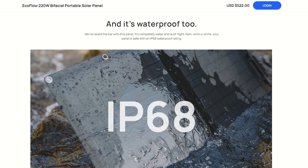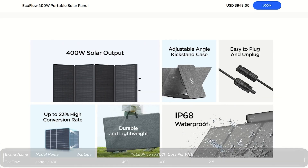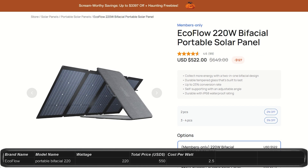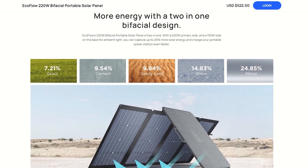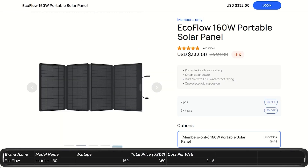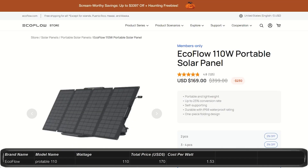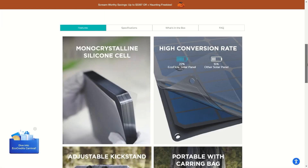They have both portable and mountable solar panels. For the portable panels, they have a folding 400W setup for $1,000, putting it at $2.50 per watt. The 400W panels have a 22.6% conversion rate. The 220W panels are bifacial with a conversion rate of 23%, priced at $550 — also $2.50 per watt. The 160W panels have a 21% conversion rate and cost $350, putting them at $2.18 per watt. The 110W panels have a 22.8% conversion rate and cost $169, putting them at $1.53 per watt — a very low price per watt. The 60W portable panels are 21% conversion rate for $139, putting them at $2.31 per watt.